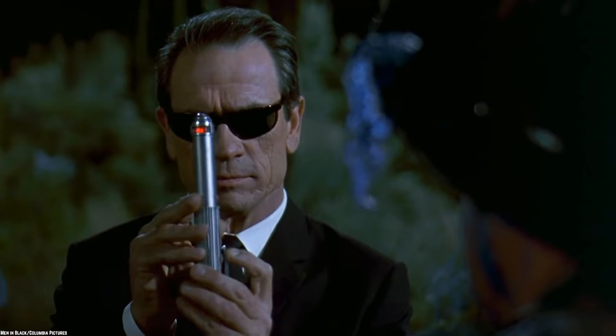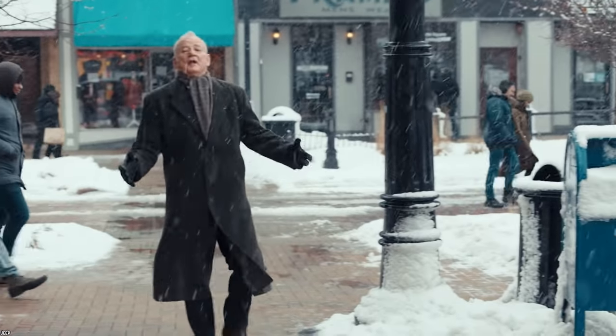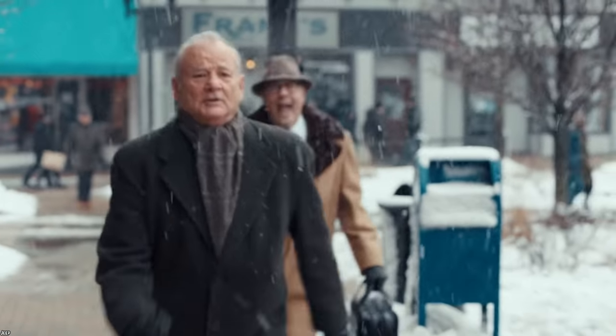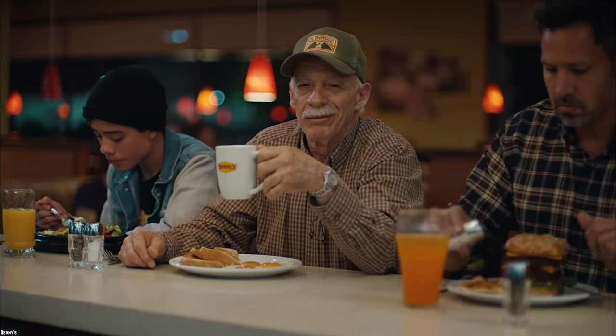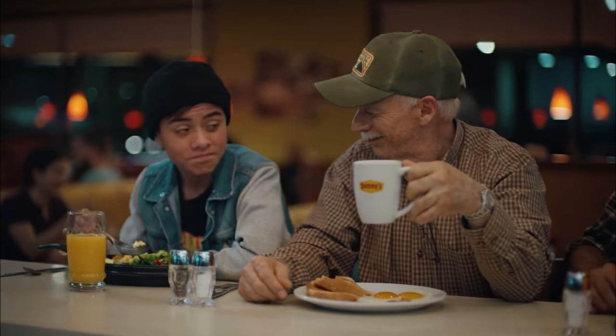Officially, these items don't exist at all. Then again, maybe this video doesn't exist. Are you really here? Are we? Time is an illusion after all. Anyways, whatever you've heard, you didn't hear it from us.